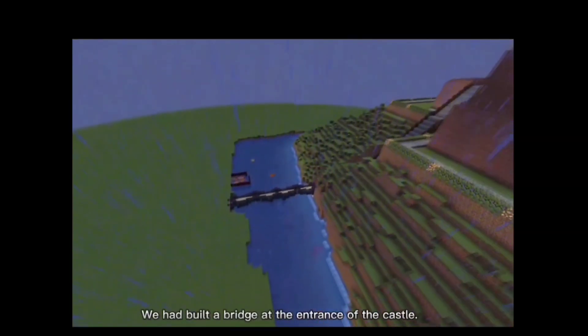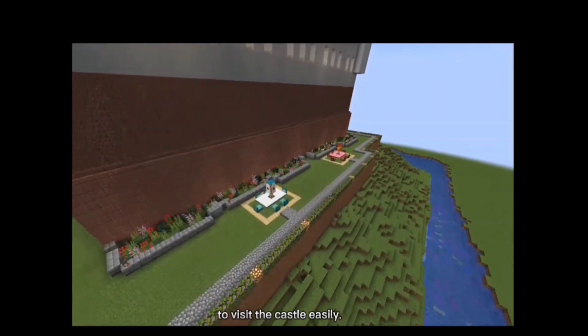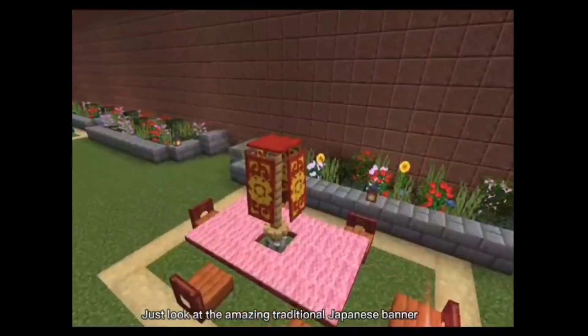We have built a bridge at the entrance of the castle. In addition, boats and hot air balloons are the transportation for visitors to visit the castle easily. There are also some tables and benches for visitors to rest. Just look at the amazing traditional Japanese panel we had built.